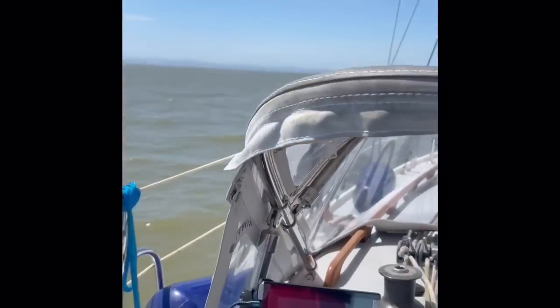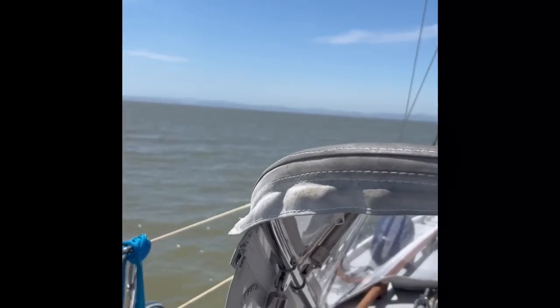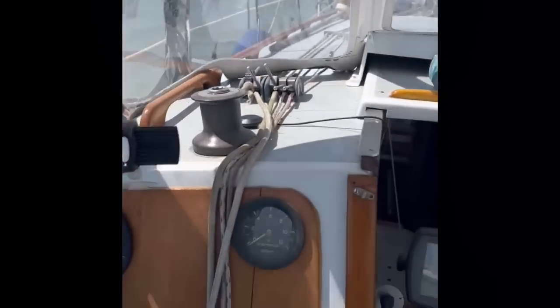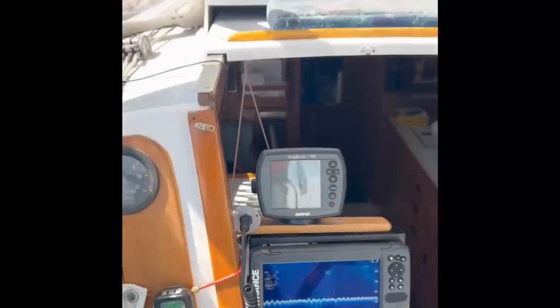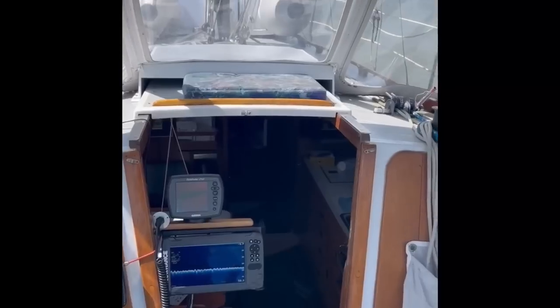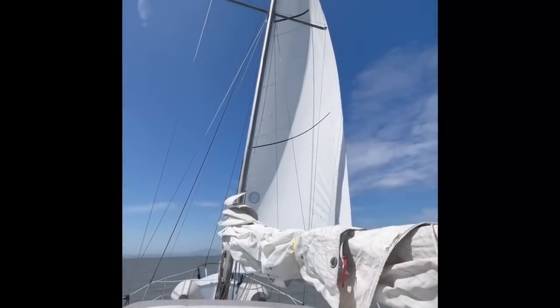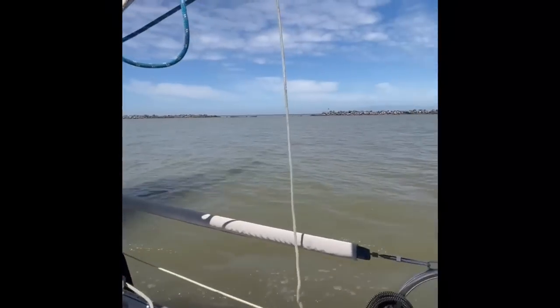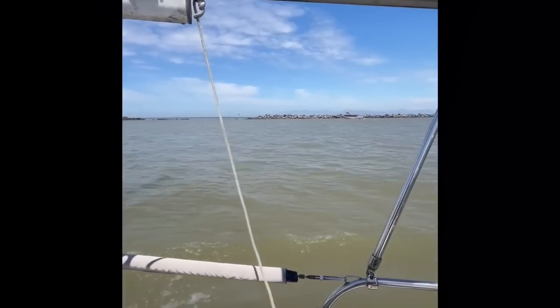Just a little sailing out on the Fraser River, coming up on Steveston, heading to open water. Feeling 9.6 knots. The hull speed of this boat is 7 knots, so we're really cooking. We only got the Genoa out — the mainsail is still furled. Going by the jetty here at Steveston.